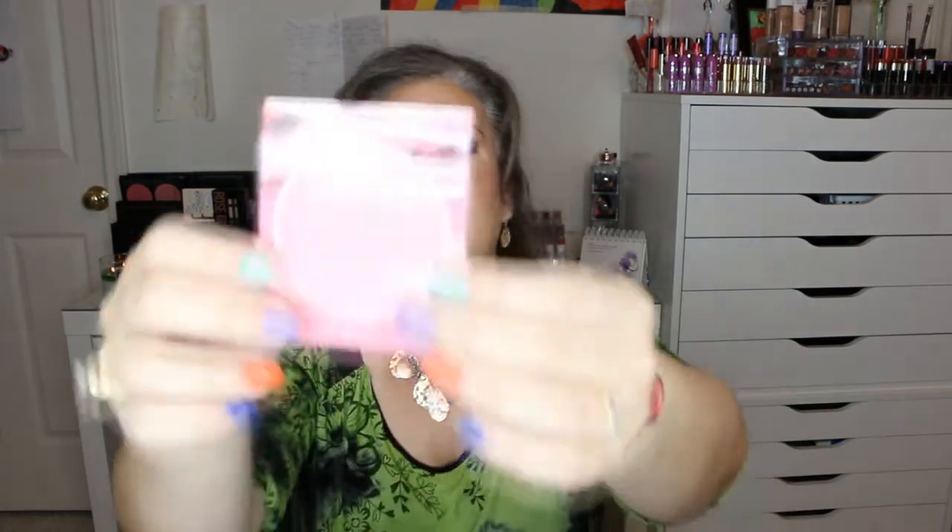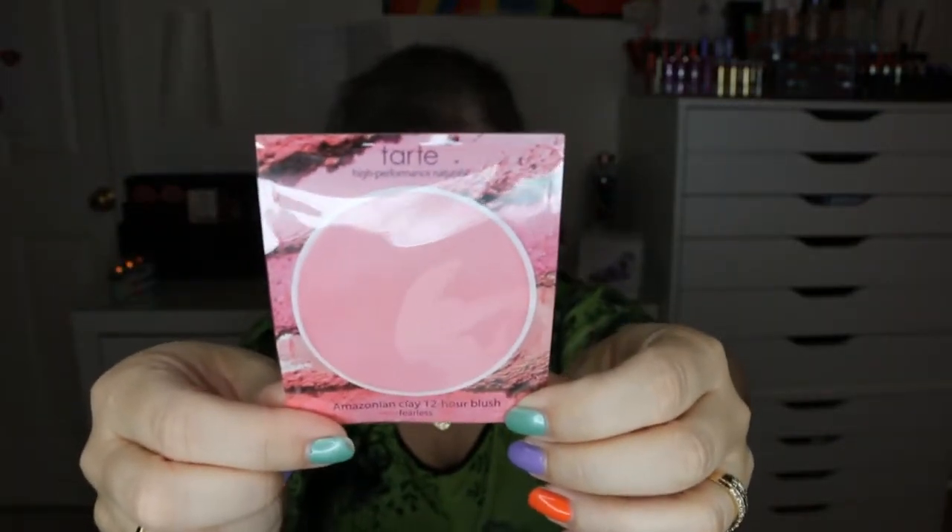Also from the Walmart Winter Beauty Box was the Tarte Amazonian Clay 12-Hour Blush in the color Fearless. It's a paper sample packet; I couldn't find the price. The color was very pretty and incredibly pigmented — a little went a very long way. This sample lasted me about two weeks of use on my cheeks. I'm a big fan of Tarte blushes and I would definitely add this color to my buy list.